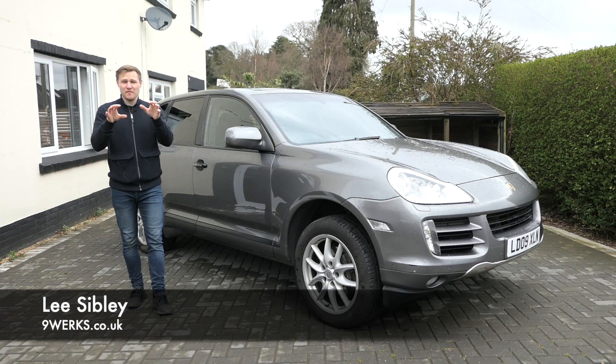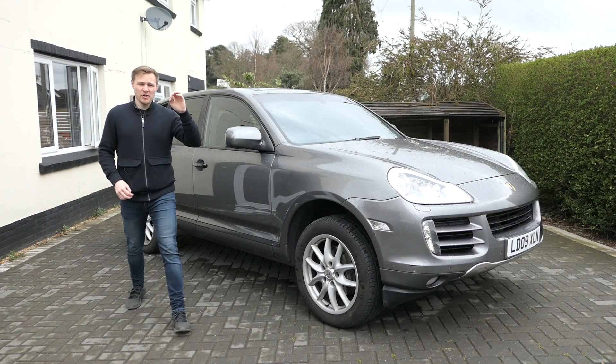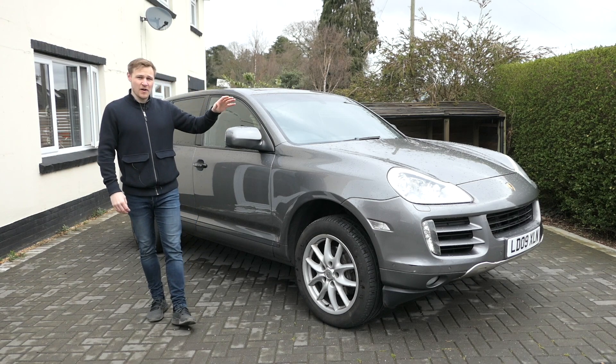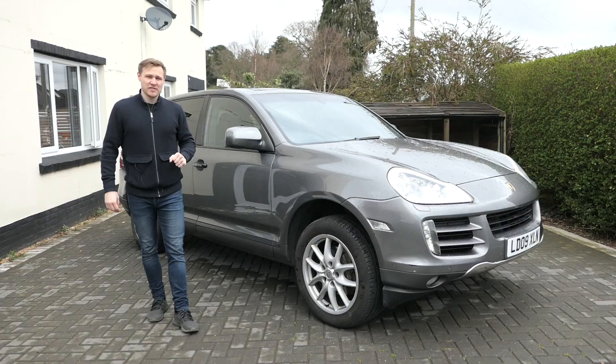Welcome to Ninewex TV. Something very different within Porsche today. We're bringing you an ultimate buying guide to the E1 Cayenne — the 955 and the 957.